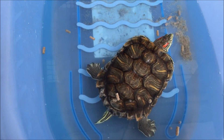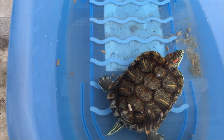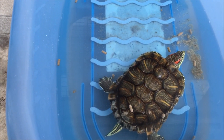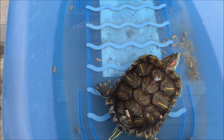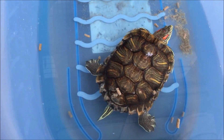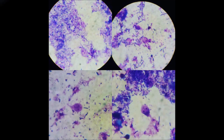Protozoan infections can cause acute diarrhea, dehydration, and in chronic cases the passing of undigested food, because the infection can contribute to the destruction of the normal intestinal flora. Permanent stains are recommended for the definitive diagnosis of this infection.